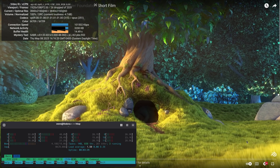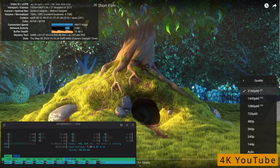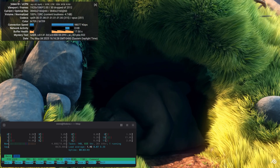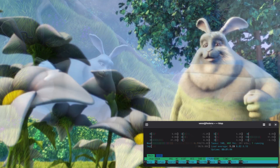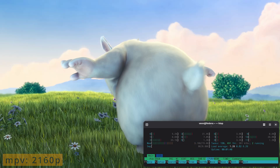4K YouTube playback doesn't tax the A5 once you enable hardware acceleration — playback is smooth with only occasional dropped frames. Same goes for 1080p playback and 4K content using the MPV video player.